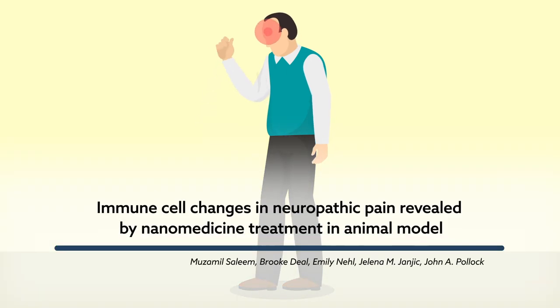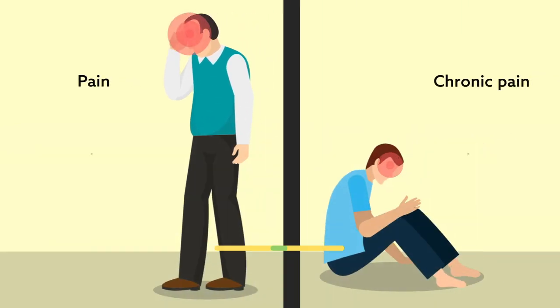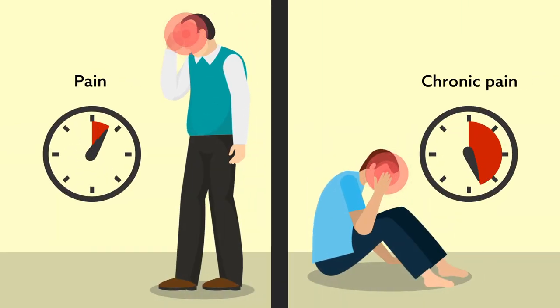Pain is useful. It's a natural mechanism for protecting the body in humans and other animals. However, pain that is chronic and persists longer than it should is considered a disease.